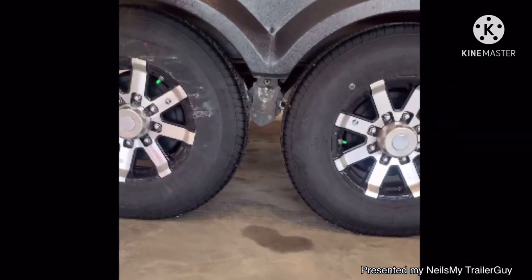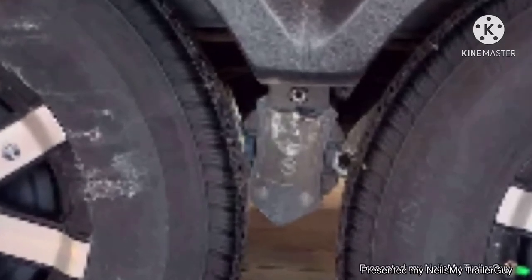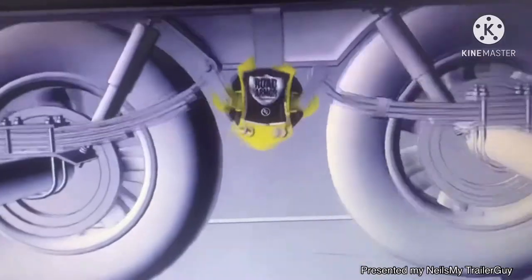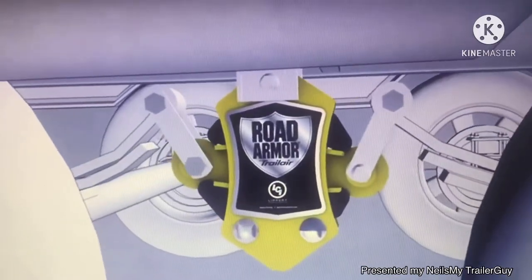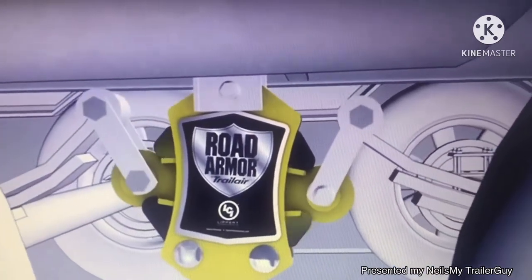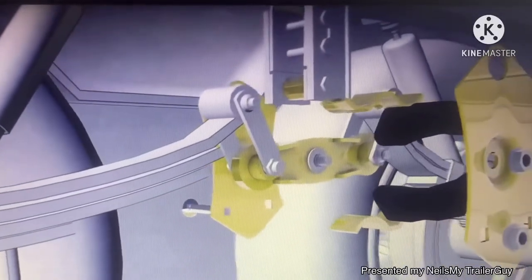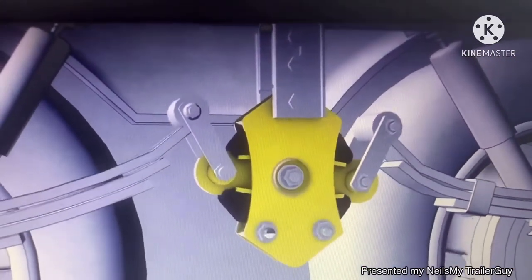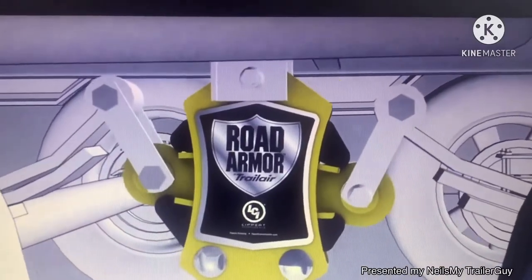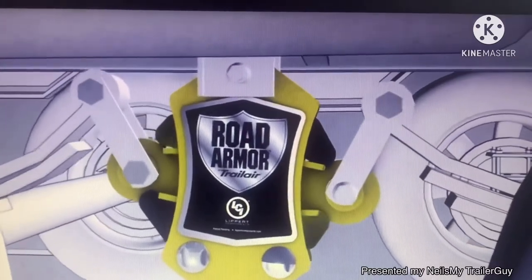Introducing the Road Armor Shock Absorbing Equalizer, the latest ride-enhancing product brought to you by Lippert Components. On our legendary Trail Air Anti-Shock Technology, the patent-pending Road Armor Equalizer is the first of its kind to dampen road shock and vibrations transferred from both the leading and the trailing leaf springs. Its patent-pending design features a single pivoting arm that is permanently engaged with the trailer axle's leaf springs. Road shock and vibrations are then transferred to our customized durometer rubber shock absorbers, engineered through months of testing with the exact amount of density needed for maximum absorption.